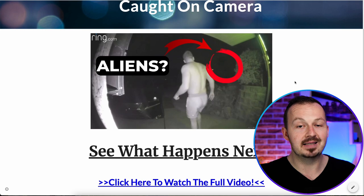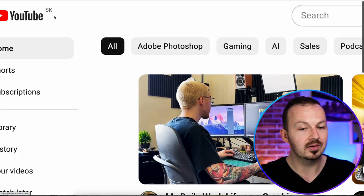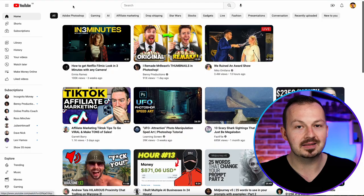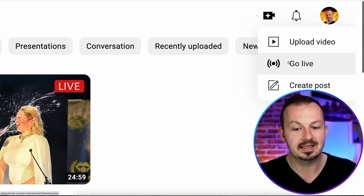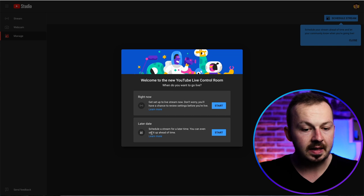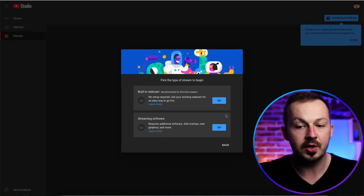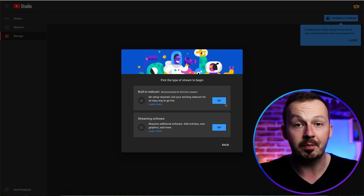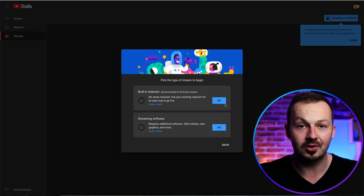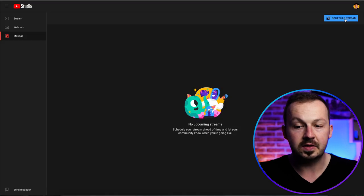Now I'm going to show you one of the craziest ways to drive traffic to this site. Go back to YouTube and schedule a live stream. Click on create, select go live, then select the later date section and click start. If you've never done this before, you may need to wait 24 hours after your live stream gets approved for the first time. After this initial 24-hour period, you can do this anytime. Make sure to select streaming software, not the built-in webcam, then click go and click on schedule a stream.